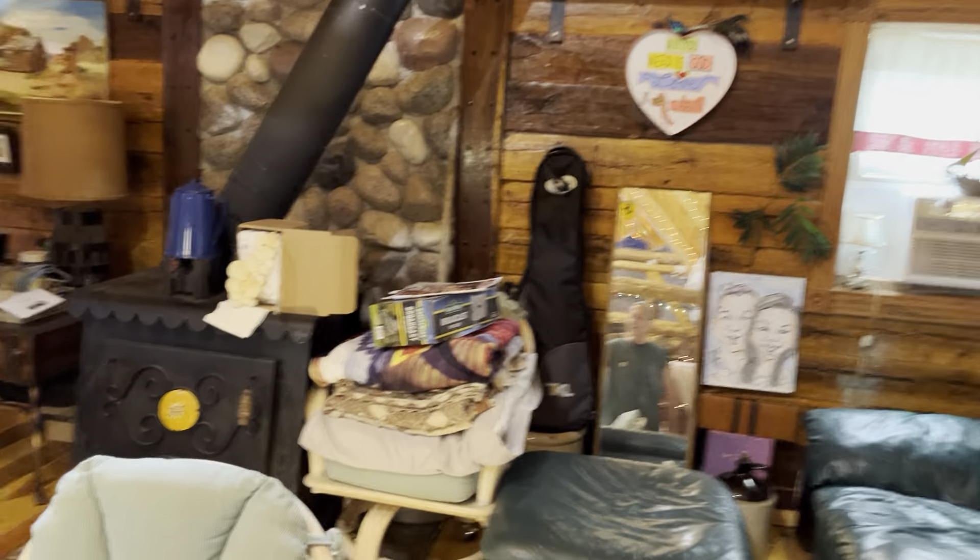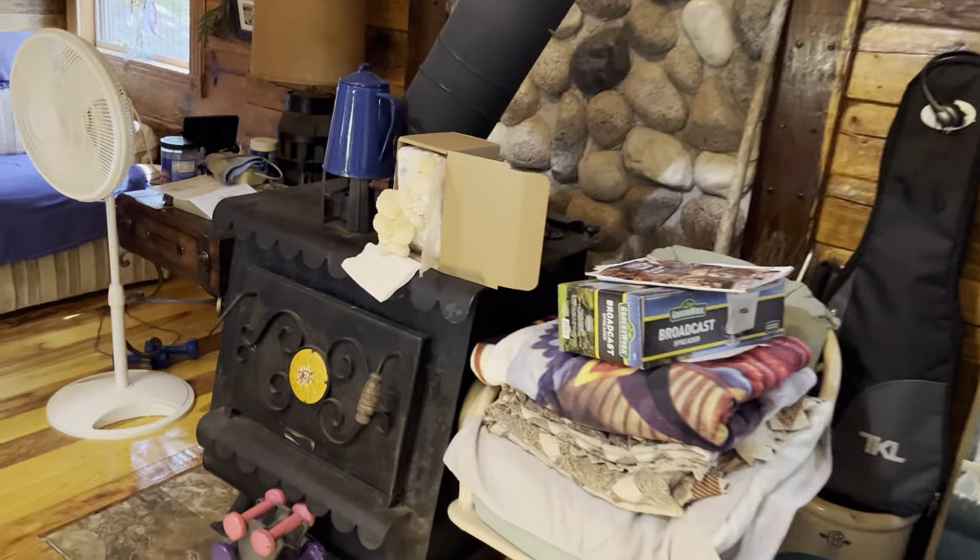I decided I'm going to show you the guest house, but I'm starting in the log cabin because I want to show you a lion's mane mushroom we're growing. It's good for brain health, and I really need that, so I think I'm going to grow one every month from now on.